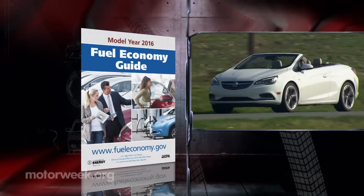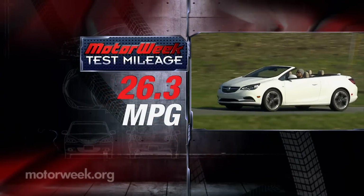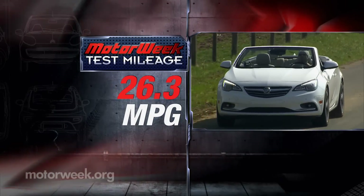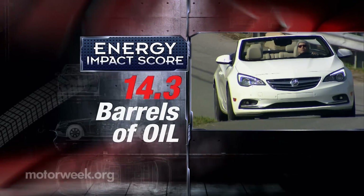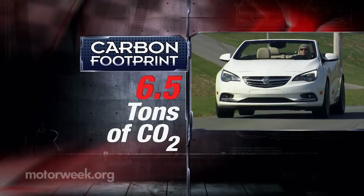Government fuel economy ratings are 20 city, 27 highway, and 23 combined, so our average of 26.3 miles per gallon of regular was better than expected. The energy impact score rates average, using 14.3 barrels of oil yearly accompanied by 6.5 tons of CO2 emissions.